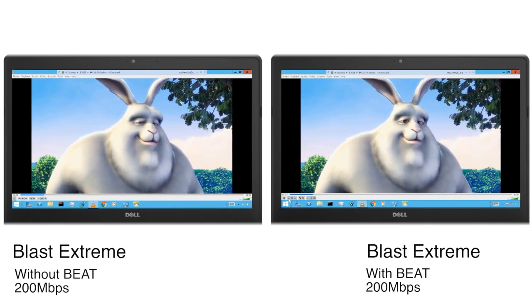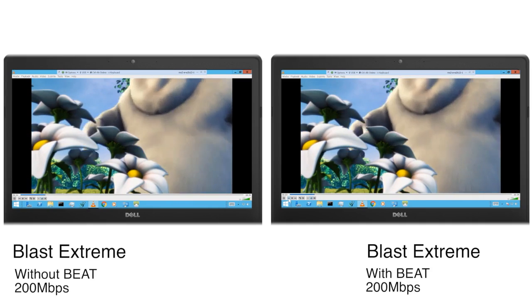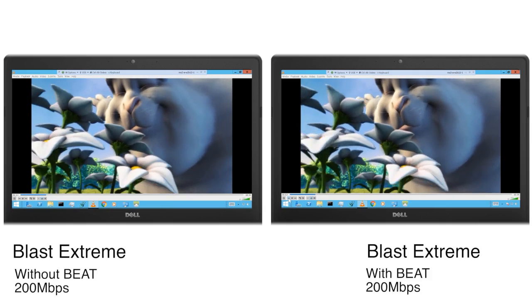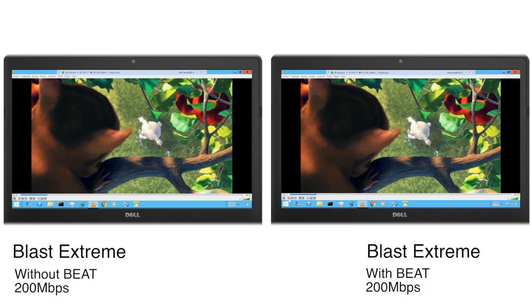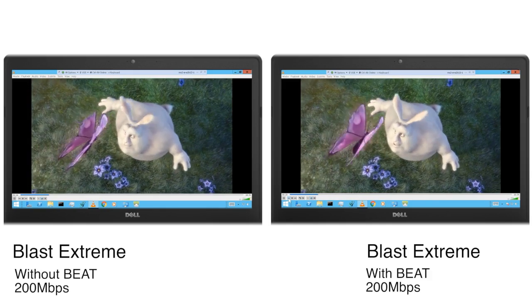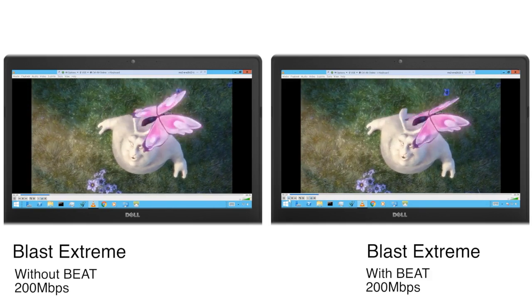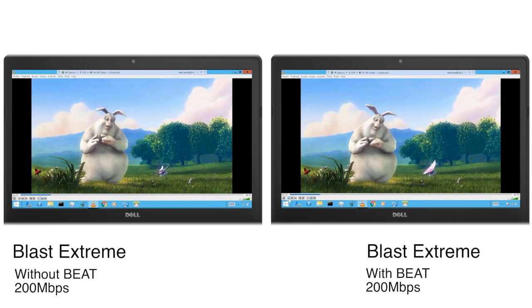We came up with this protocol called Blast Xtreme, initially with the previous version of Horizon. What we've done since then is extend that with an adaptive transport. So actually in the video you're watching right now, on the left-hand side you can see Blast Xtreme without the latest edition of the adaptive transport, and on the right you can see Blast Xtreme with the adaptive transport.